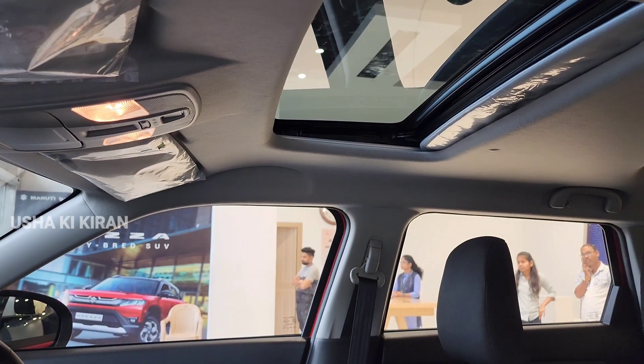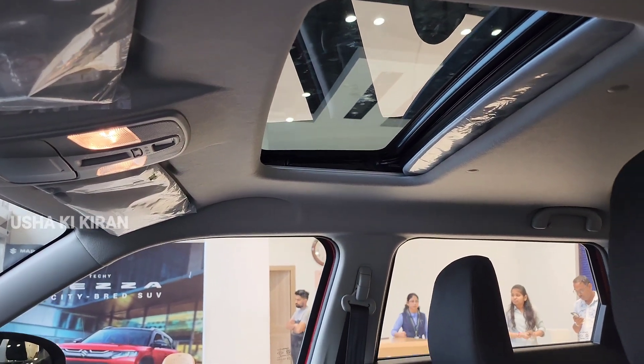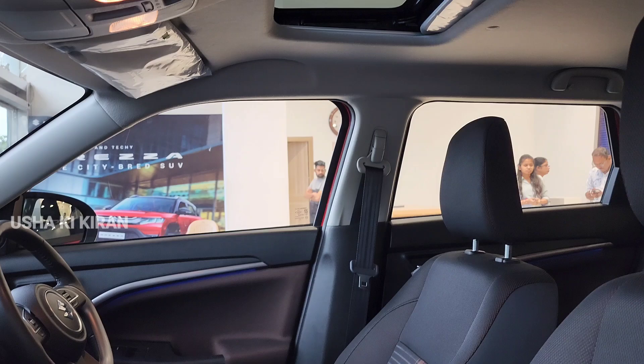You can see the top model ZXI Plus. We are talking about an on-road price of Rs. 16,50,000.